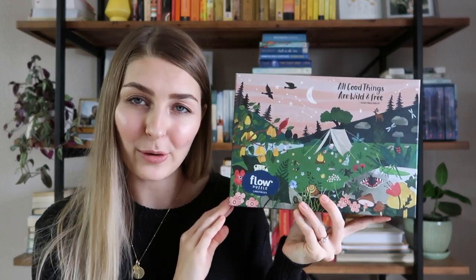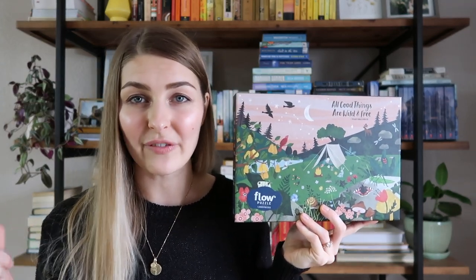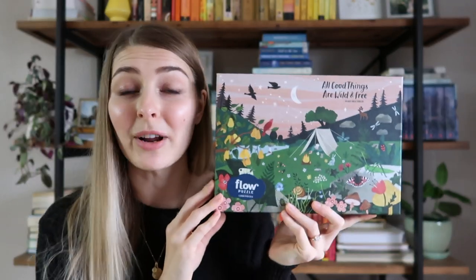Another puzzle brand that I absolutely love is Flow Puzzles. I've done a Flow puzzle I borrowed from a friend — a vase of flowers — and it was actually very difficult because there's a lot of the same pattern, just placing pieces over and over to see if they fit, which is a little annoying to me. This one, however, is this lovely camping summer puzzle. It's a lot of fun, really cute — I would also recommend it as a great gift.